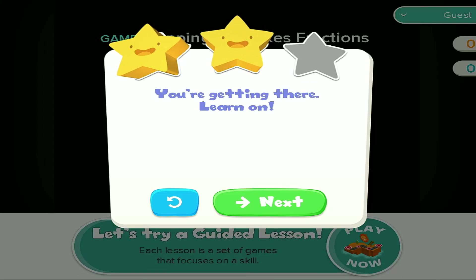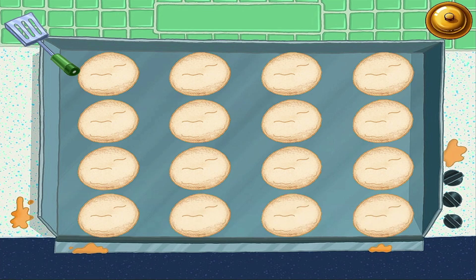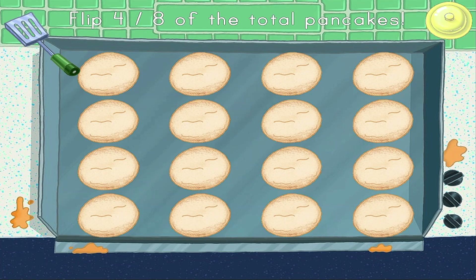You're getting there. Learn on. Flip the number of pancakes that matches the fraction on Rolly's order. Ring the bell when the order is ready to go.